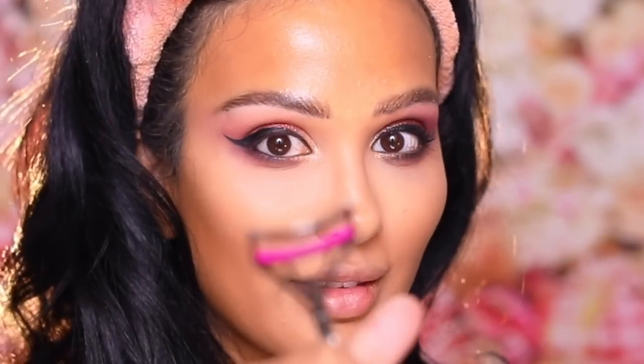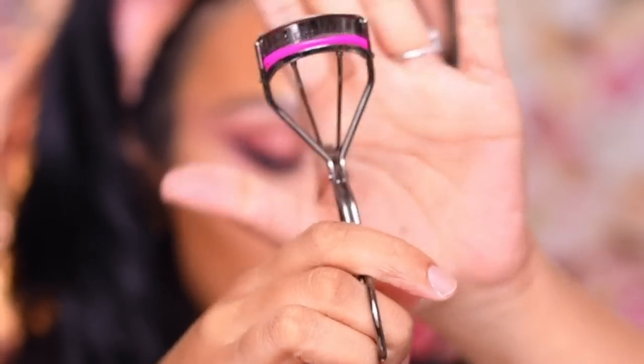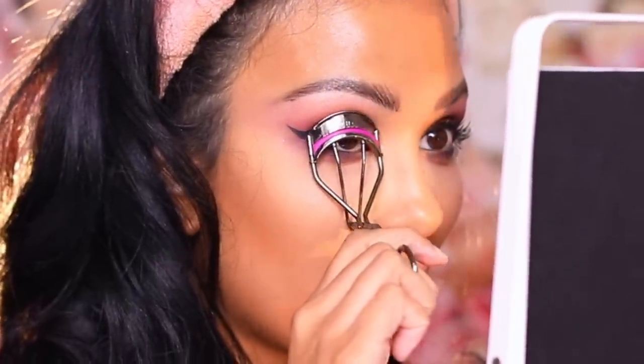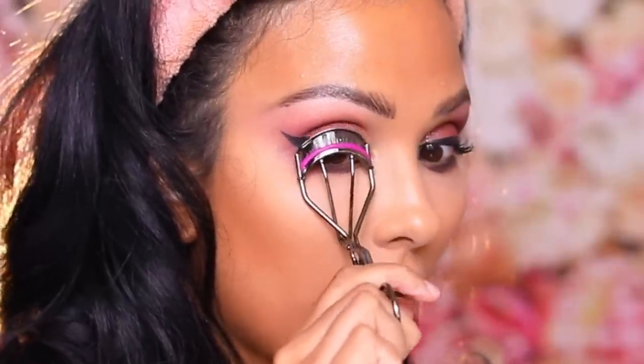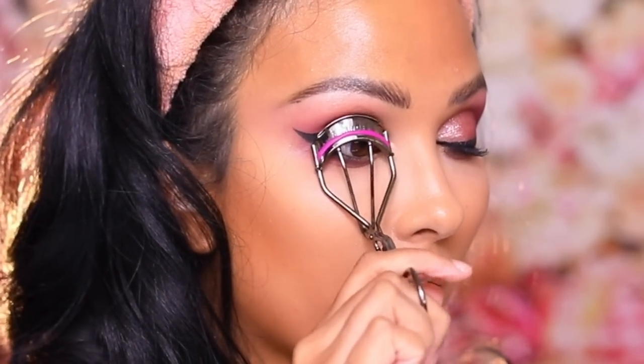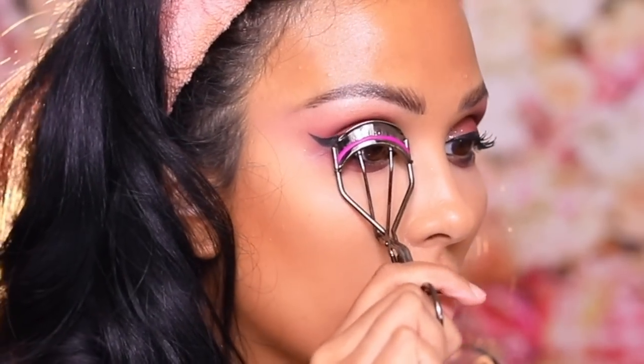This is the best lash curler for round eyes or protruding eyes — it's a Sephora Collection brand but I think they discontinued it. It was the XL Lash Curler and I really hope they bring it back. It is the best for my eye type.